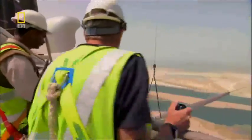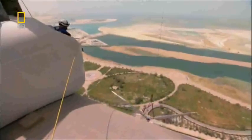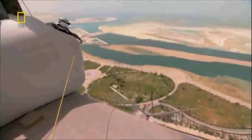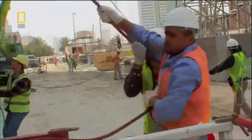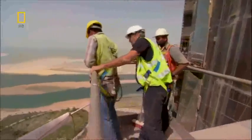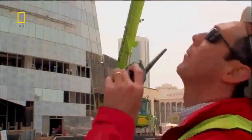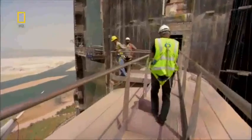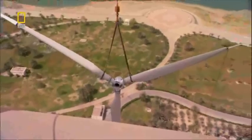At the worst possible moment, the wind picks up. The Danes stop the lift. The rope handlers struggle to regain control of the blades. Hold on to it! You carry on going up — we're as high as we can on the hooks, we're tight here. Once they stabilize the blades, the lift resumes.